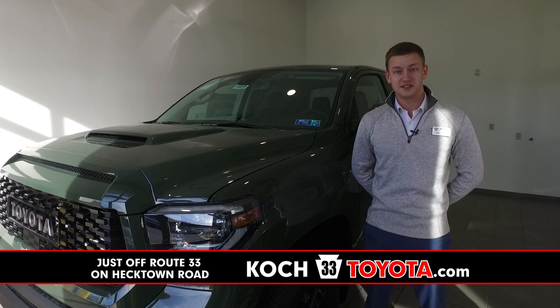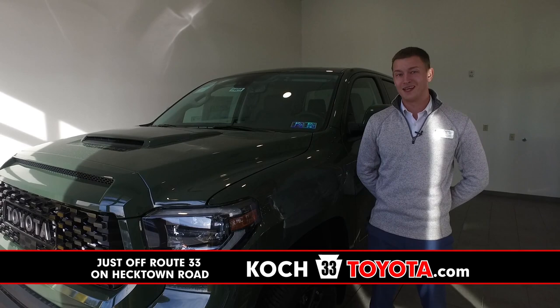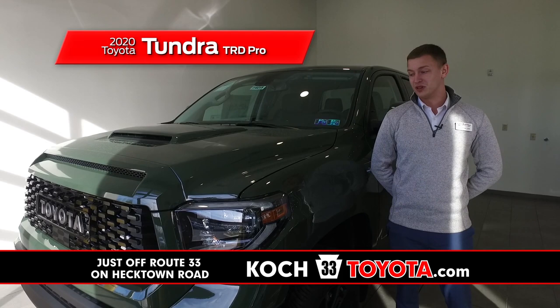What's going on guys and gals? Cody Allen over here at Kostrader 3 Toyota in Easton, Pennsylvania. I got a great one for you today. It is the long-awaited 2020 Toyota Tundra TRD Pro in the beloved Army Green that everybody's been waiting for.